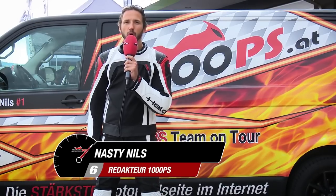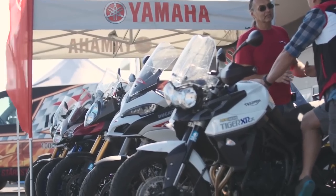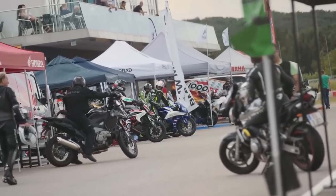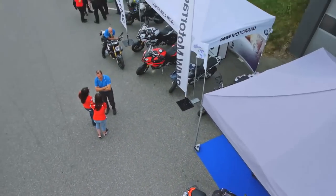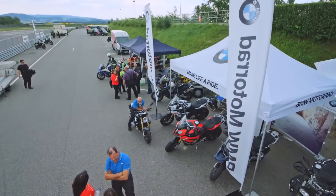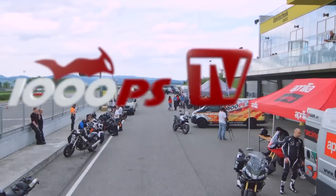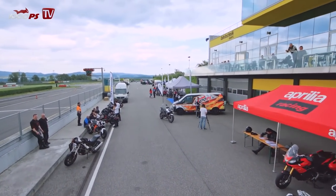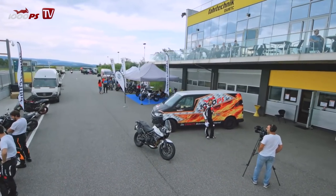Hi, this is 1000PS and I'm Nasty Niels. We have a monstrous touring enduro comparison up. We won't have real winners, rather a buyer's guide which lets you conclude which bike fits you the most. The comparison took place on the Wachau Ring, which is a compact yet nearly perfect testing area.